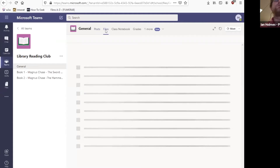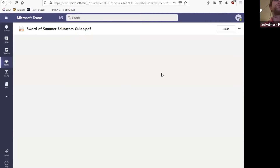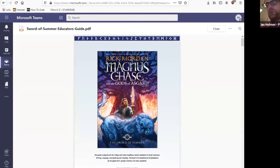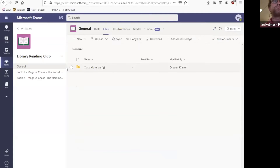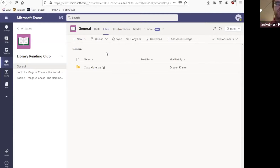For Files, for that channel you'll have the files that are available under the Files screen. Here we've got class materials — for example, you could download the summer educator's guide or just view the PDF straight in Teams, which is kind of nice. You can also create new documents — a Word document, Excel, PowerPoint, OneNote. You can also upload external Word documents. If something should be showing up and you're not seeing it, you can click the sync button and it'll check with the server to make sure everything is up to date.